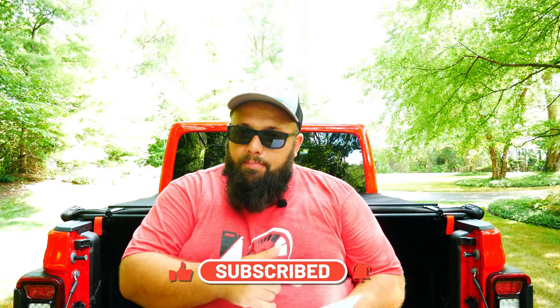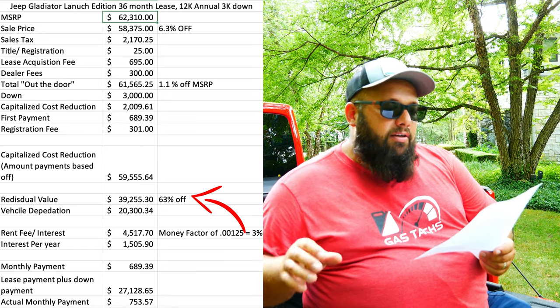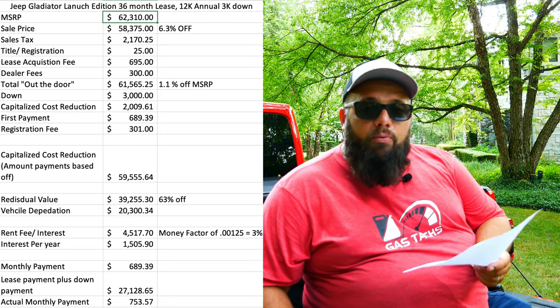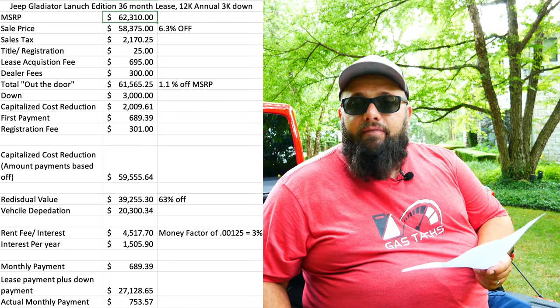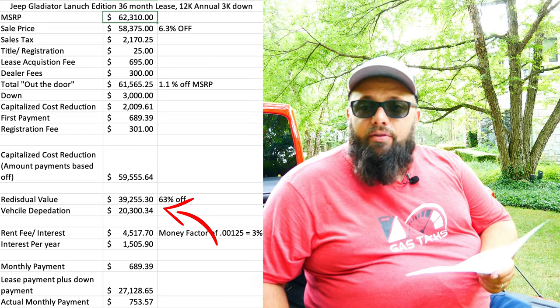A couple other numbers before we jump into my monthly payment. The residual value on a car is important when you're talking about leases — normally the higher the residual, the better, but some deals work the other way around. With a 63% residual value on this car, that's $39,255.30 — that's what this car will be worth in 36 months. That leaves me with a depreciation of $20,334, and that's actually what my monthly payments are based on.